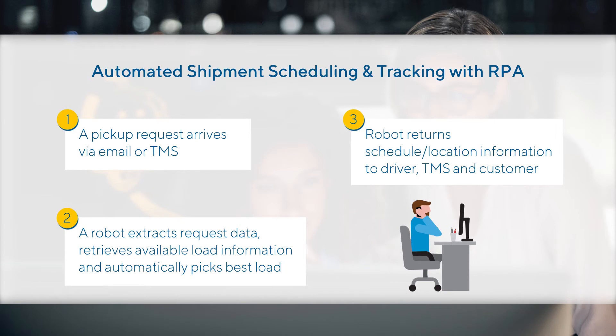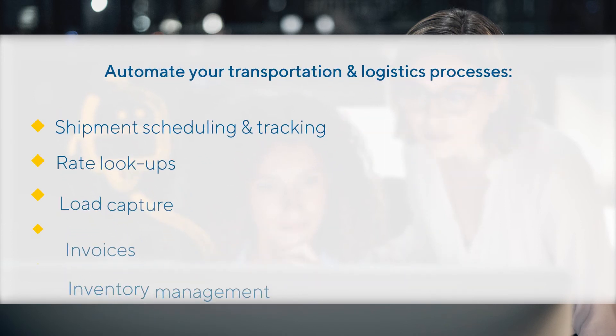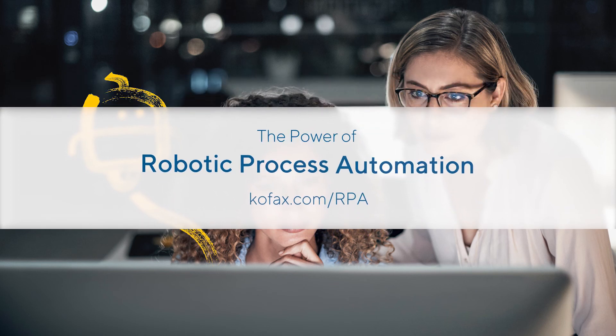In just a few seconds, our robot has automated a time-consuming process that used to take up half of Don's workday. Now Don and the rest of the team are free to be more productive, increase service levels and capacity, and focus on developing relationships with customers. By combining the power of robotic process automation with your human workers, you've created a more intelligent workforce and made it easy for your customers, vendors, and partners to do business with you. How's that for a competitive advantage? Visit www.cofax.com/RPA to learn more.